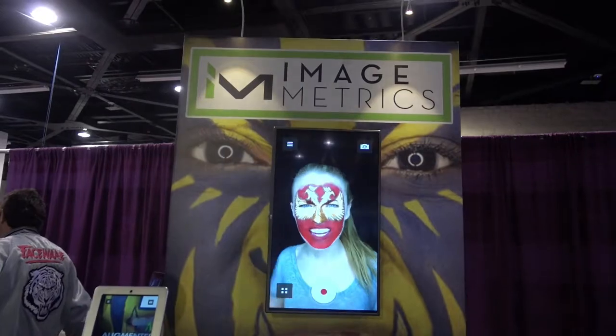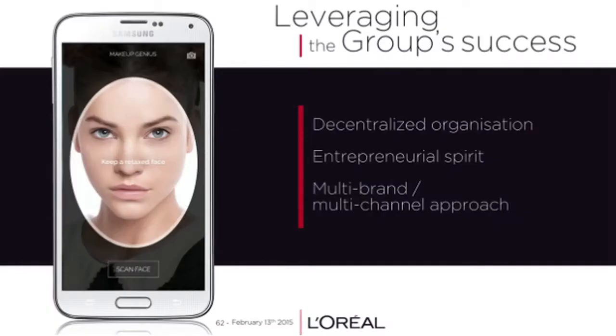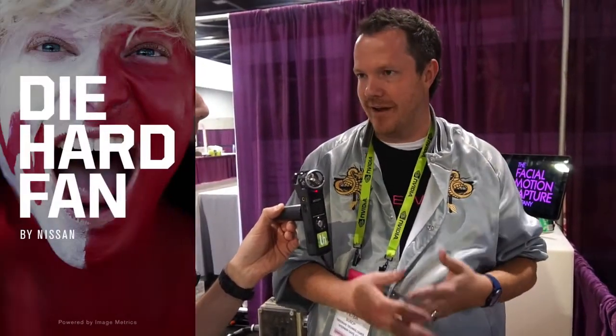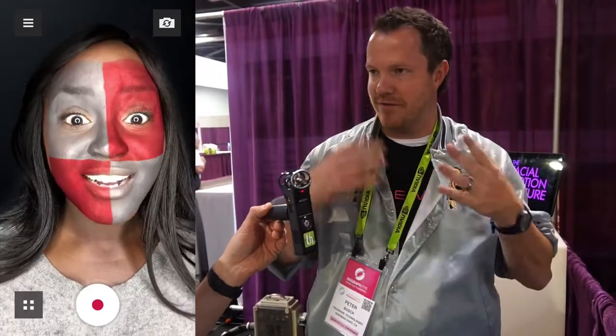We have mobile augmented reality apps that apply effects to your face — virtual face paint, virtual makeup. We did an app with L'Oreal called Makeup Genius, which is in over 46 countries with 35 million downloads. And an app with Nissan called Die Hard Fan that does virtual team face paint. It basically uses the motion of your face to keep those effects, very similar to a Snapchat filter.